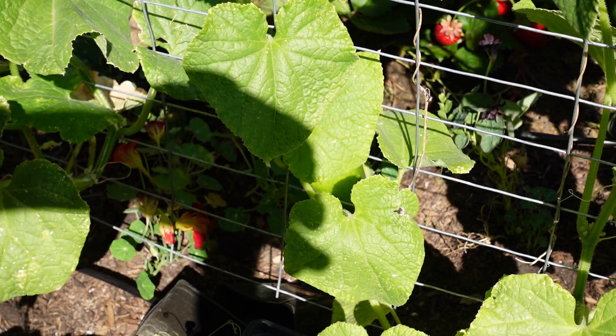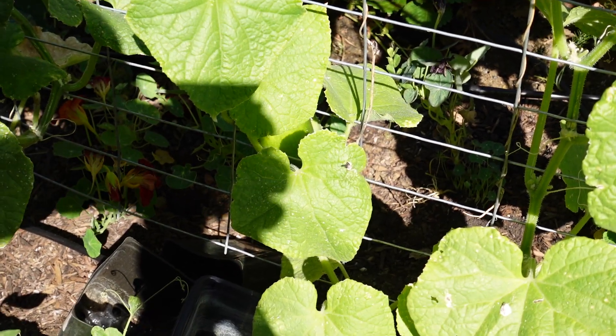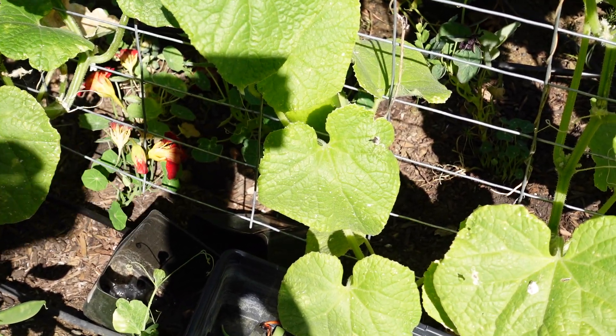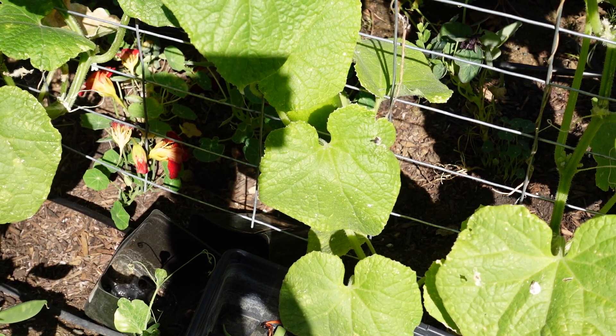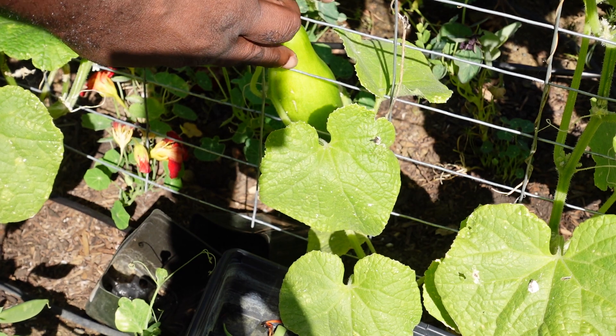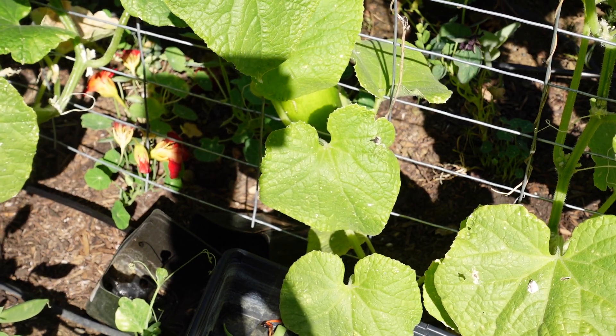One thing I did notice is that we have one cucumber in here, so let me show you that one in one moment. We have one cucumber that is kind of hidden behind there. I don't know if you can see it, but it's right there. So I'm going to pick that one and use that for lunch today.